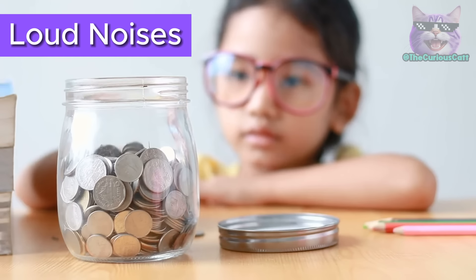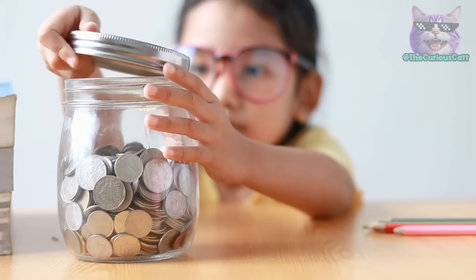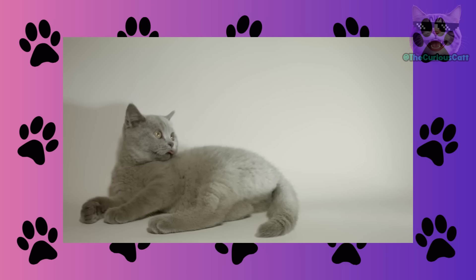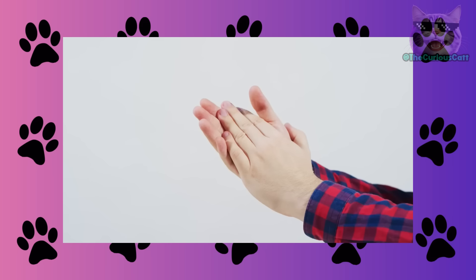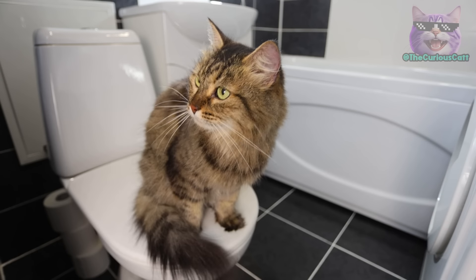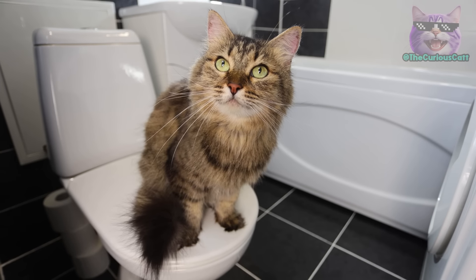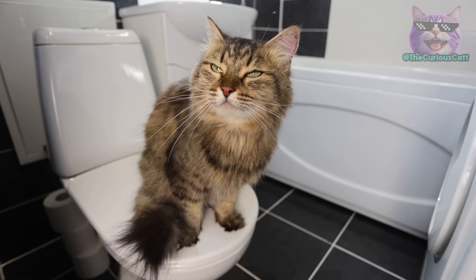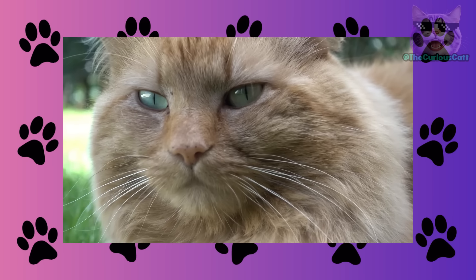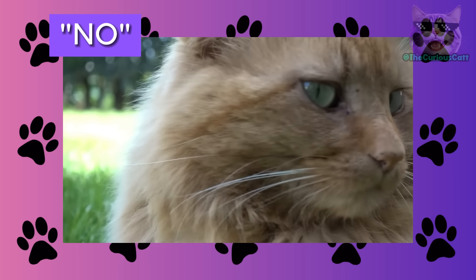Loud noises. Noise punishment is applied when the inappropriate behavior happens a few meters away from you. You can use a technique that causes discomfort, such as shaking a can with coins, using a toy that makes noise when pressed, or clapping your hands. You know better than anyone what bothers your cat. The goal is for them to feel uncomfortable when doing something wrong, not to see you as a negative figure. Therefore, reserve noise punishment for very specific moments — don't use it as a habitual punishment. It's best to use positive reinforcement and firm 'no' commands, but occasionally you can use loud noises to disturb them.